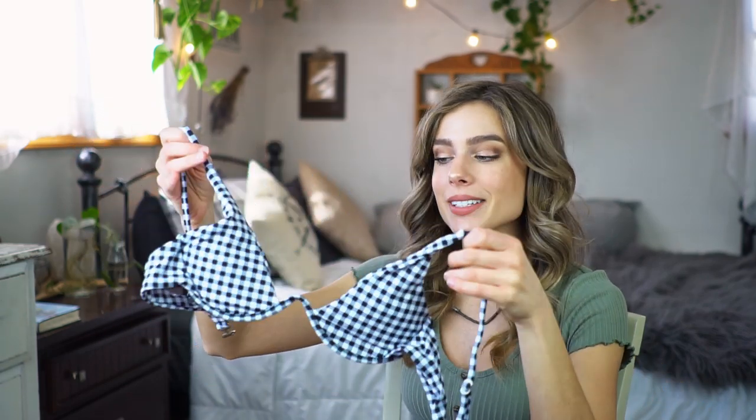This is the same underwire bikini set with the cheeky Brazilian cup bottoms. The top is in this gingham print — I love gingham. I don't know if I'll ever stop loving it even when it's out of style. It was really big last summer and I think it's still going to be a thing. It's black and white, like checkered, and it does have adjustable straps. Same thing as the blue one I showed you, same bottoms, same kind of fabric. It does have the high leg, very revealing cheeky bottoms.